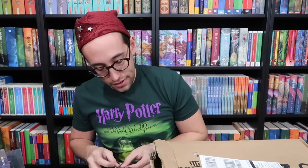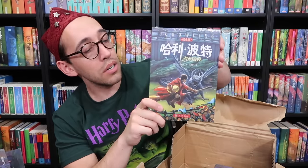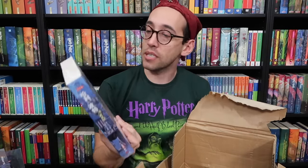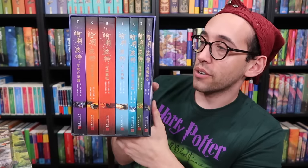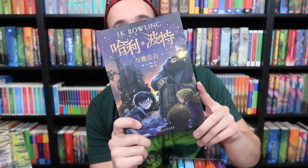This one is also from China — they sent it in two boxes. We have the other paperbacks with the Kazu artwork: Goblet of Fire, Prisoner of Azkaban, and Order of the Phoenix. So we have all seven of these paperback editions. And also from that Chinese order, we have a boxed set with the Johnny Duddle cover artwork. I'll show you the first book — it is the Johnny Duddle cover art.